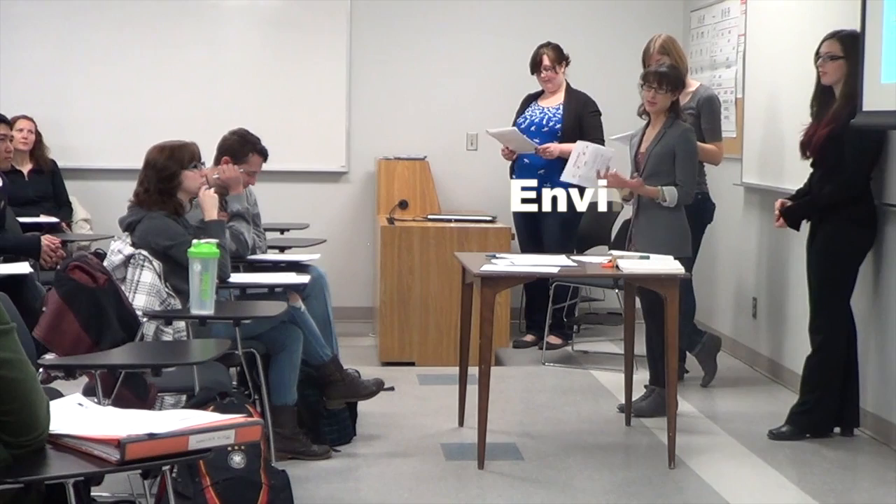We also have students from across the faculties. We've had engineering students, applied health sciences students, environment students, and science students. So that group of students also brings a lot to the class.